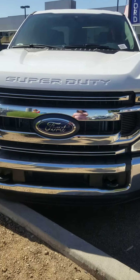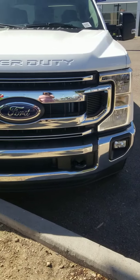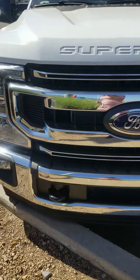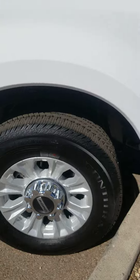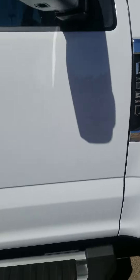It is Oxford White. There you can see the two tow hooks in the front. Fog lamps, the LED wraparound lights. Gorgeous wheels. Side step.